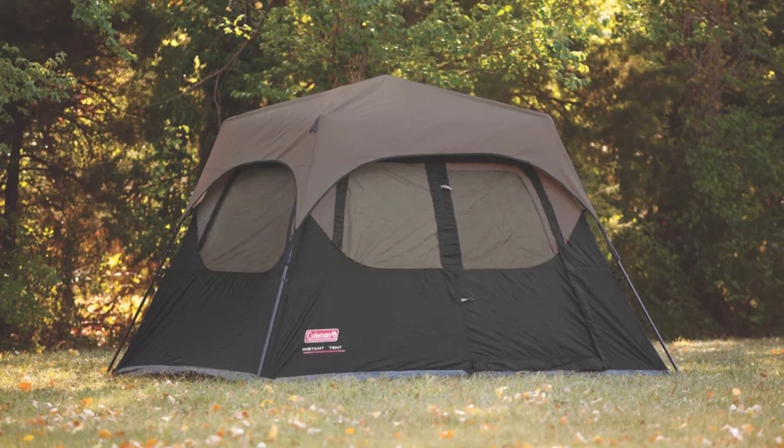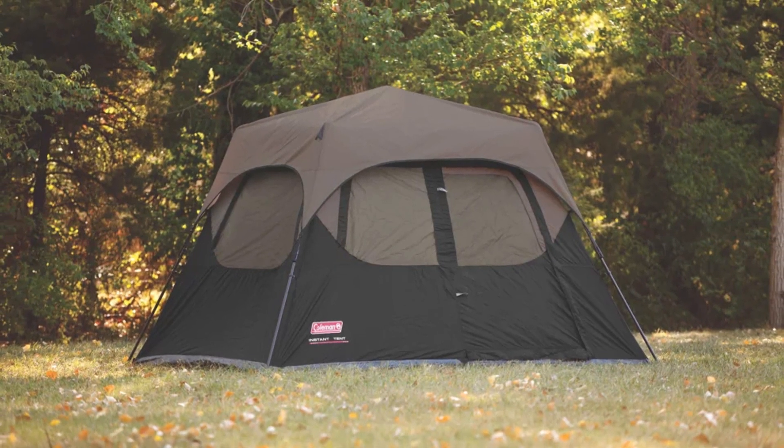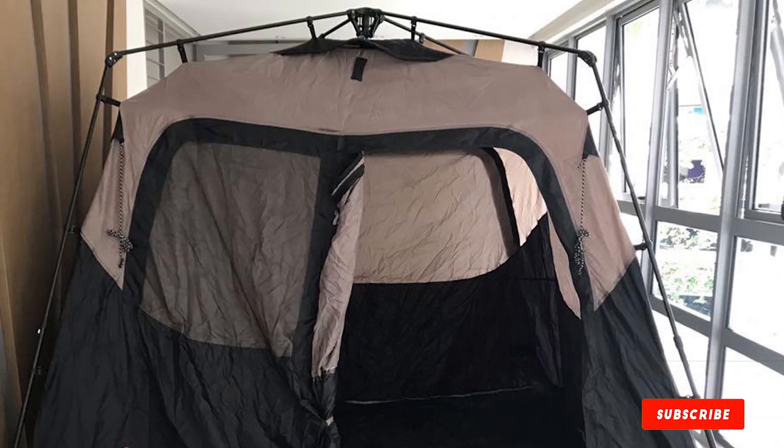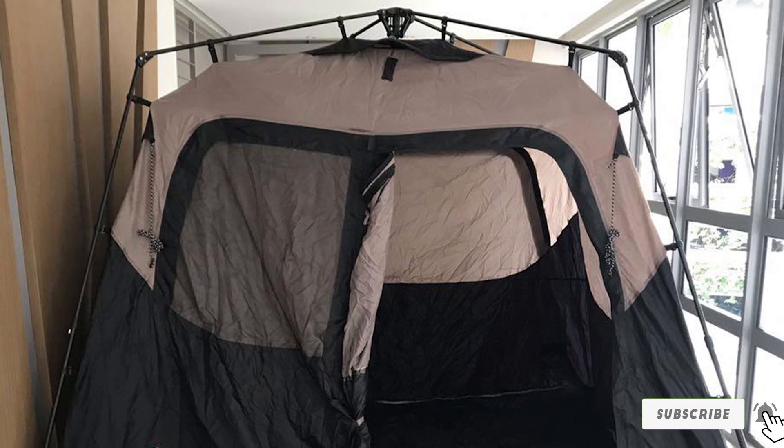The only caveat with this tent is that it's too large to comfortably carry when hiking, climbing, or backpacking, so it's not suitable for those applications. But it's the best 4-person car camping tent.